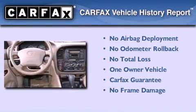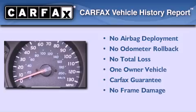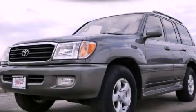This SUV has had only one owner, and it qualifies for the Carfax buyback guarantee. This automobile won't last long at this price. Call and arrange a test drive now.